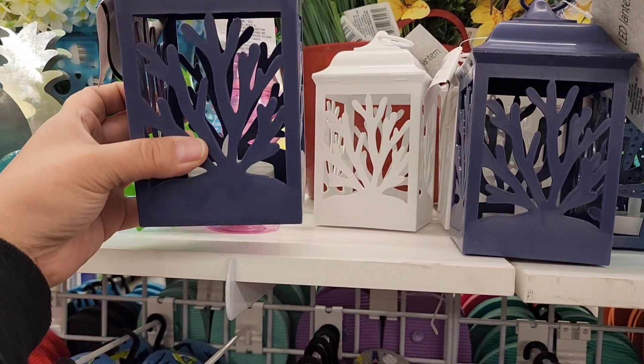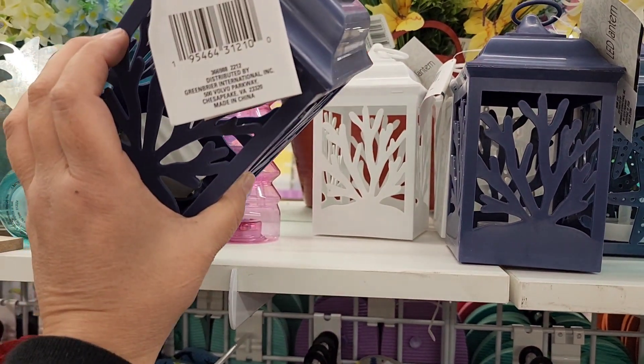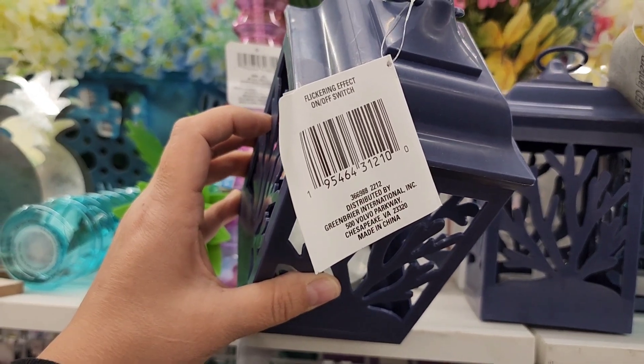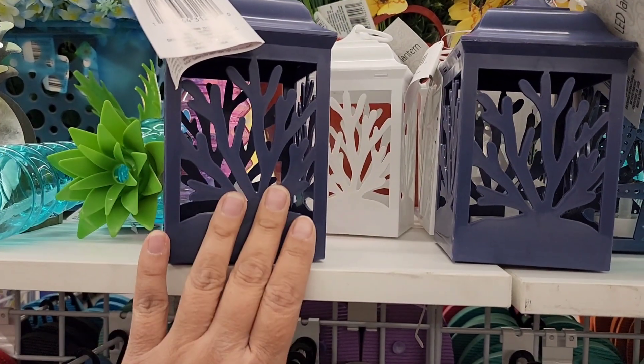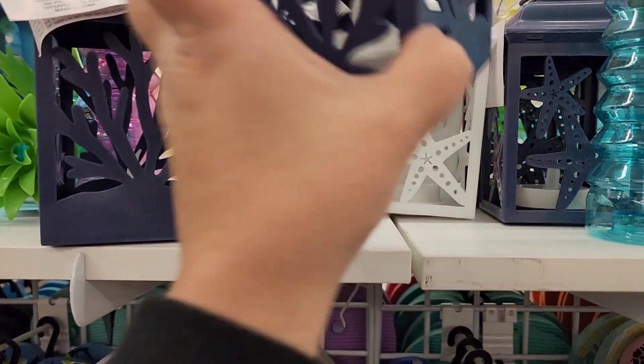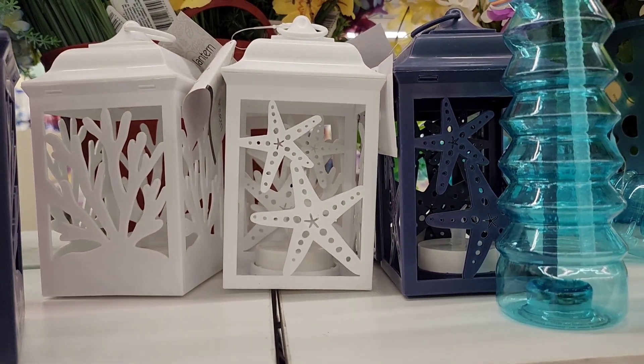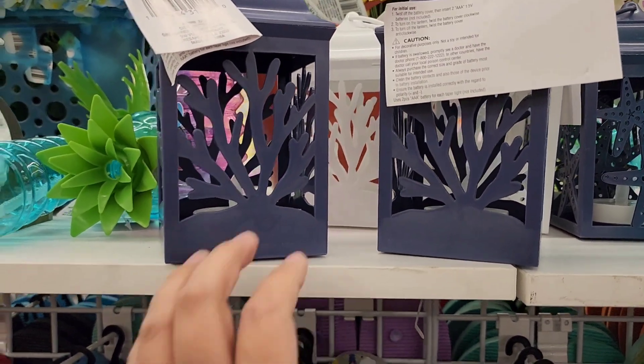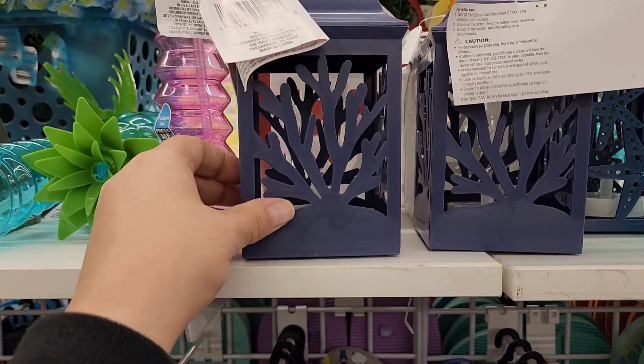I found these LED lanterns — they say 'flickering effect, on/off switch.' They have it in navy and white, and they also have the starfish in navy and white. But I like these coral patterns the best — they are beautiful.